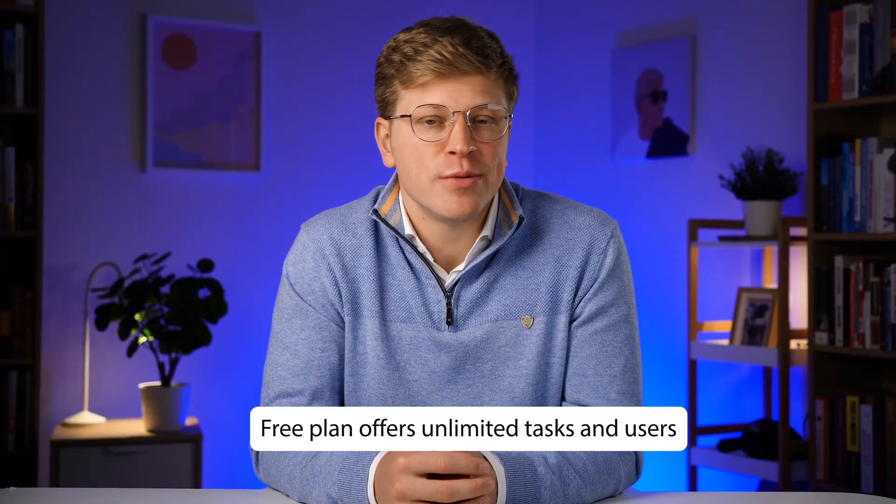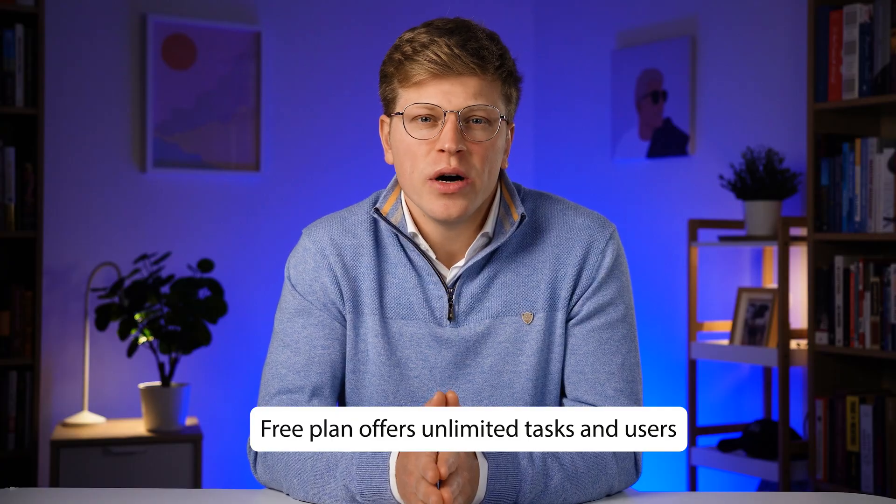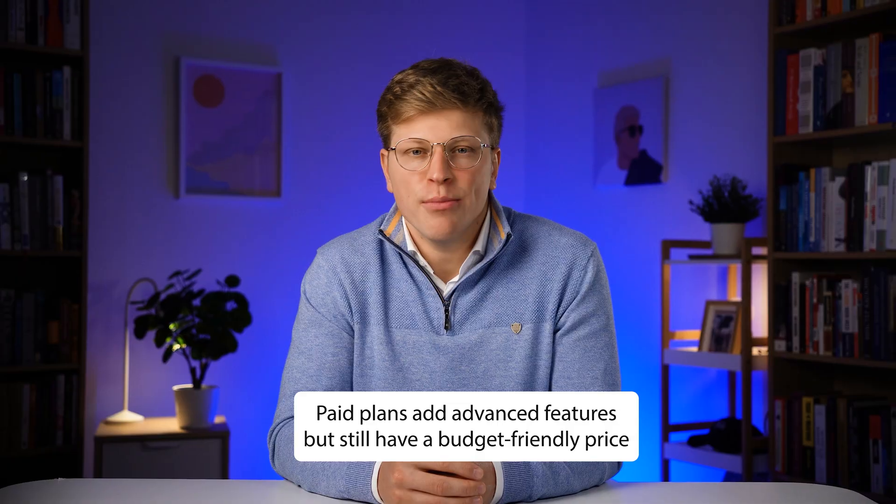With integrations for Slack, Google Drive, Zoom, and more, ClickUp fits right into your existing workflow. The free plan is great for small businesses — it offers unlimited tasks and users, though storage is limited. Paid plans add advanced features like time tracking, detailed reports, and more storage, still at a budget-friendly price.